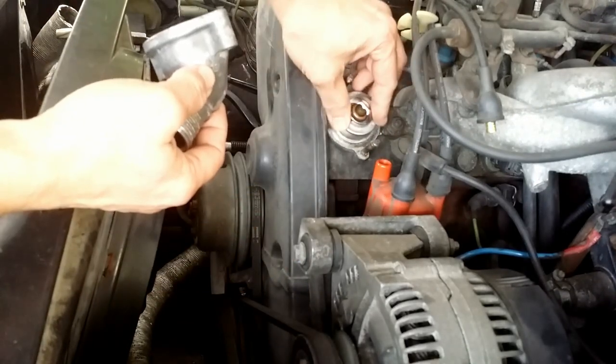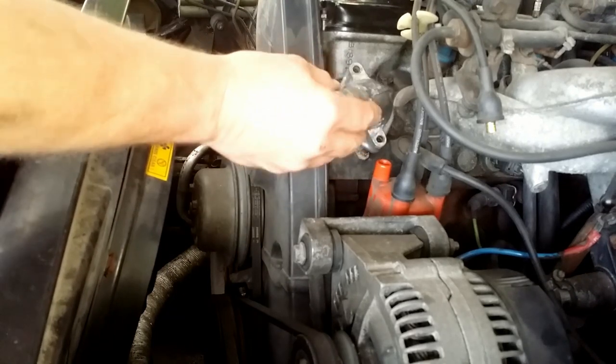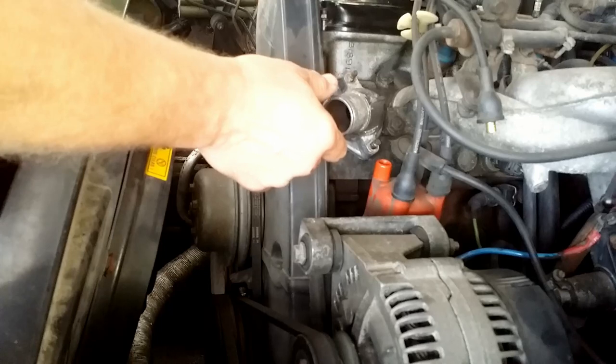Tap water is not good for the engine and radiator. Minerals can build up and block the water passages, but also chew up aluminum parts.